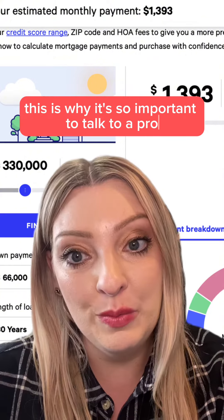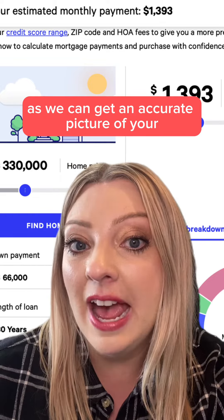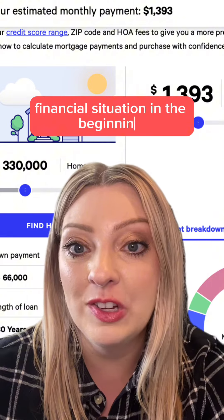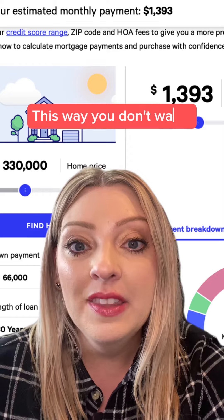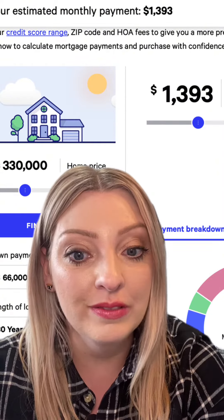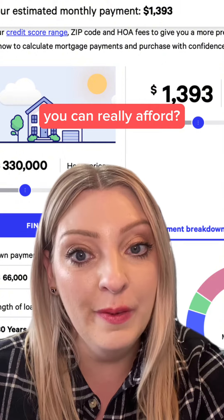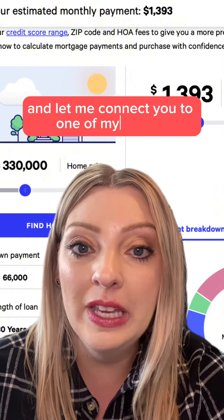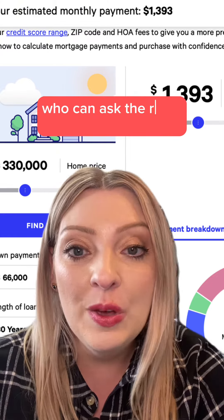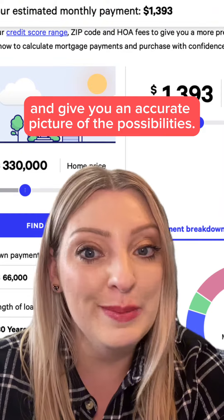This is why it's so important to talk to a pro when you first start thinking about purchasing a home, as we can get an accurate picture of your financial situation in the beginning. This way, you don't waste any time by looking at homes that aren't in your budget. So do you want to know how much house you can really afford? Shoot me a message and let me connect you to one of my trusted mortgage professionals who can ask the right questions and give you an accurate picture of the possibilities.